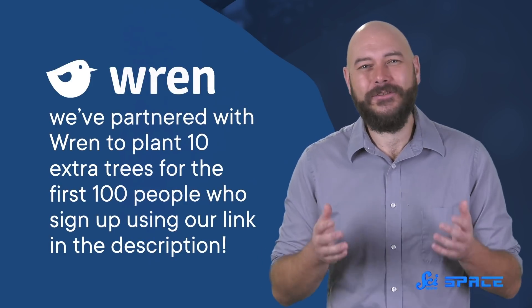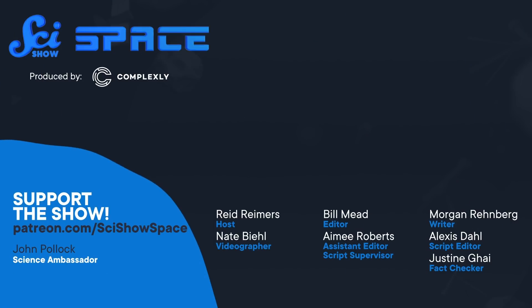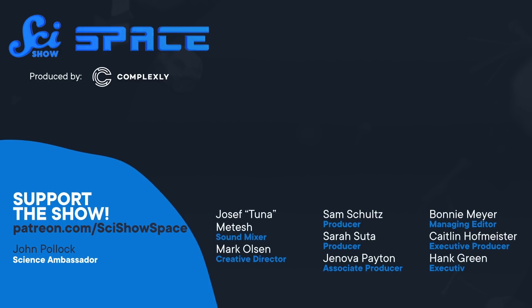And as always, thanks for supporting SciShow Space. I'll see you next time. Bye.